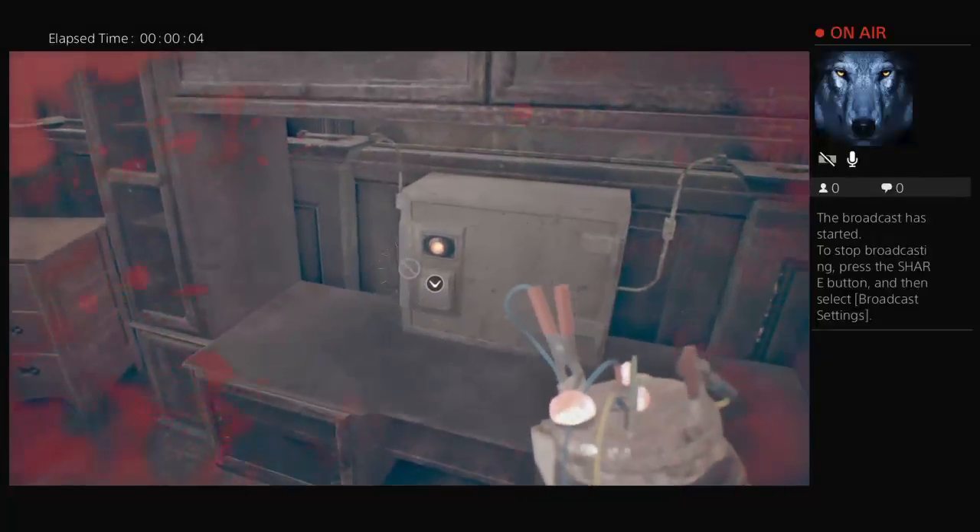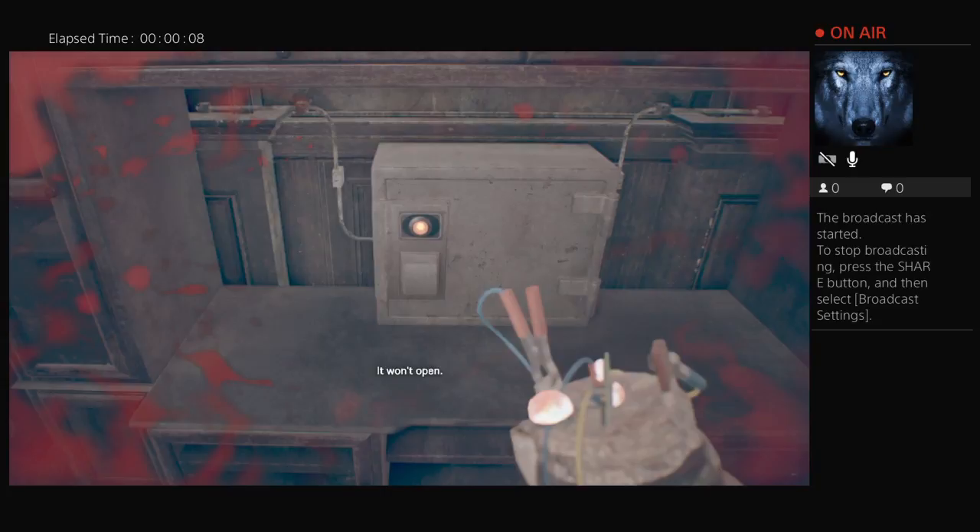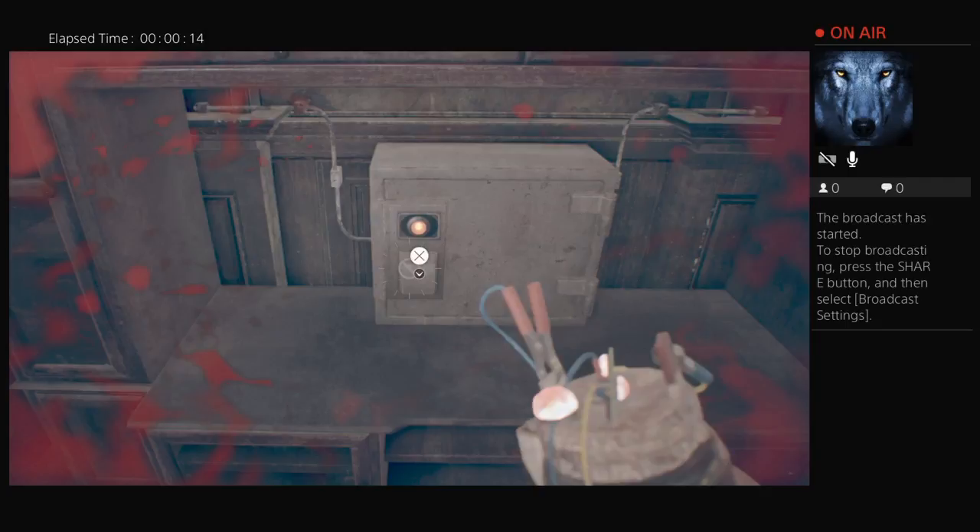Today we're going to show you the puzzle and how to open it. I'm trying to open it but it won't open. I'm here with my friend Ryan — say hi Ryan — and we're going to try to figure it out.